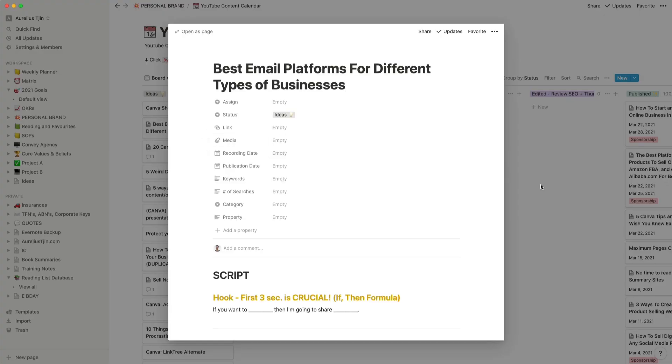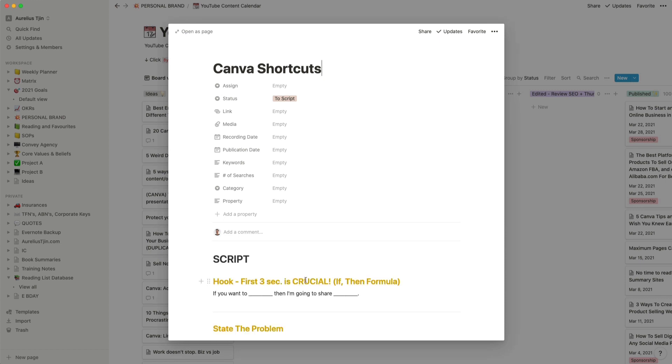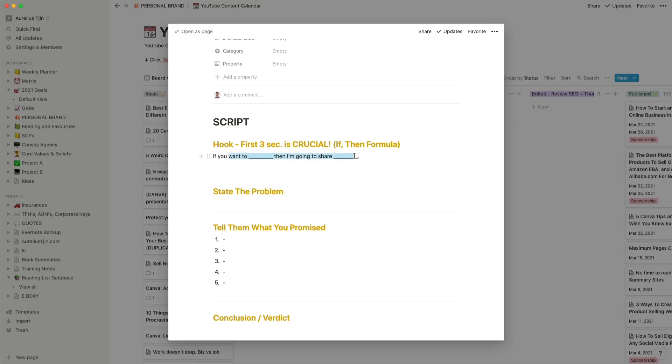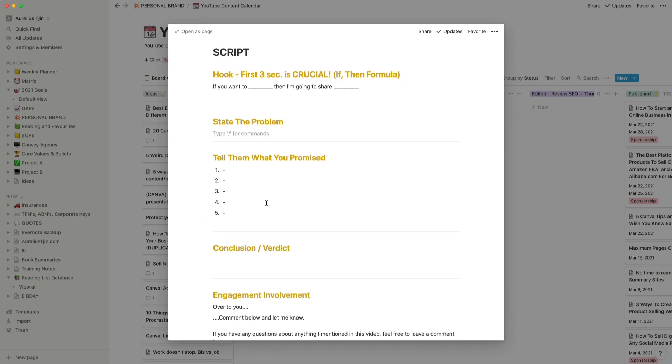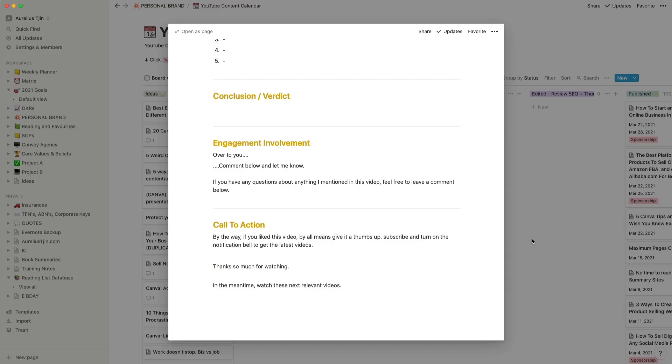So we've got ideas sitting on one side. I've got a video template that I've created, and if I click once, it preloads the template. Here I've got the script — I don't follow a word-for-word script, it's more of an outline. I come up with a hook — a three to ten second hook to tell my audience what's in it for them. Then I state a problem about the topic, tell them what I promise, list down the content, and then comes a conclusion, engagement, and a call to action — like the video, subscribe, purchase, or download something.